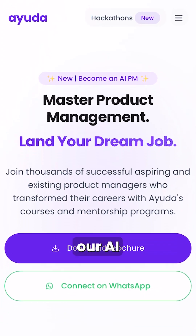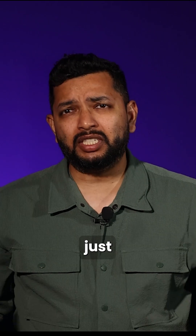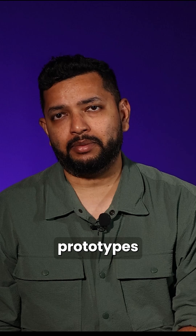That is exactly what we do in our AI product management course at Aika. We don't just teach how to build AI prototypes.